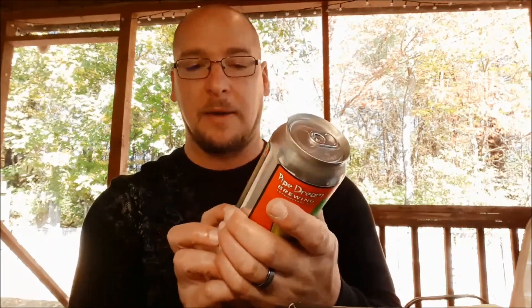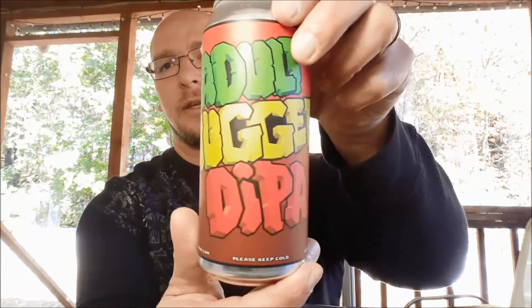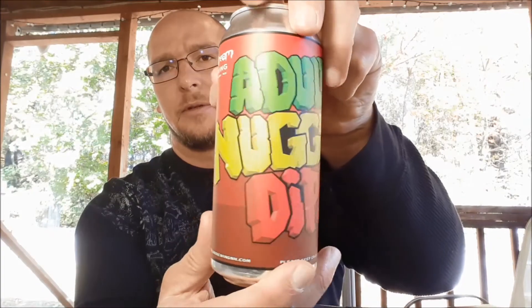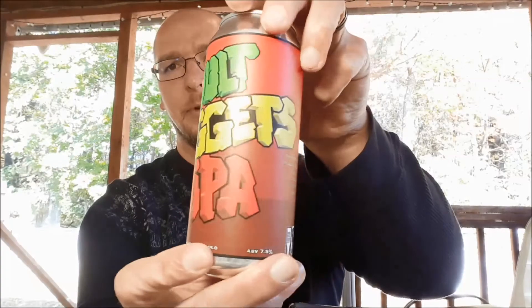The Adult Nuggets Dipper is a double IPA, comes in at 7.5% ABV — a little bit low for a double IPA. It says it is a triple dry hop double IPA infused with milk sugar and fruited flavor cereal. The label art does look like the Fruity Pebbles signature cereal script.